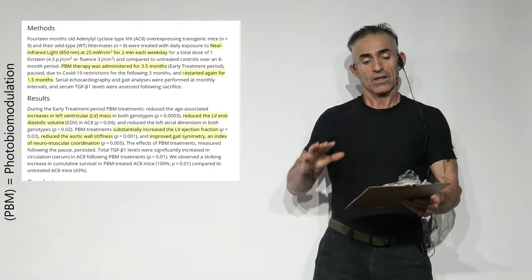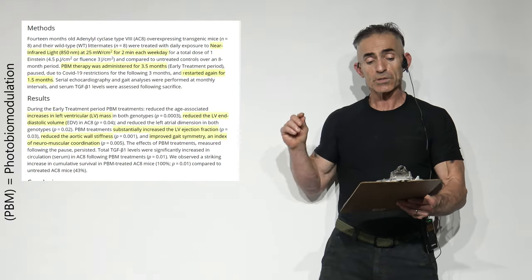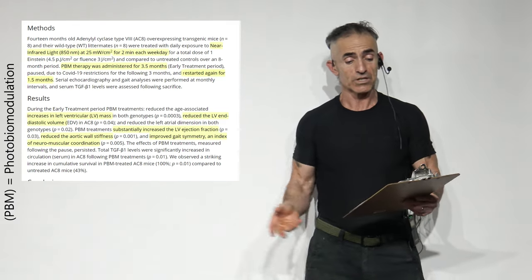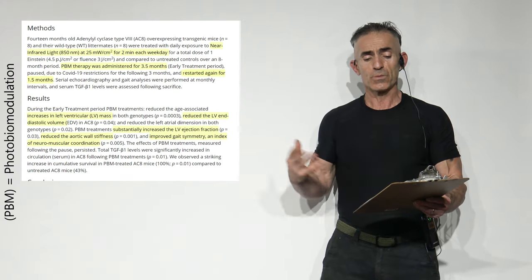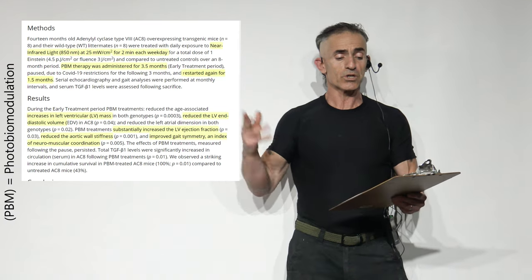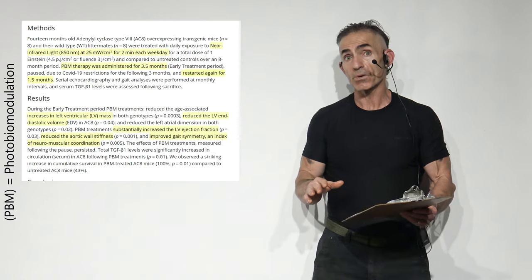Now the methods. The mice were treated with daily exposure to near-infrared light at 25 milliwatts per square centimeter, two minutes each weekday, for a total photonic fluence of three joules per square centimeter. Results were compared to untreated controls over an eight-month period.